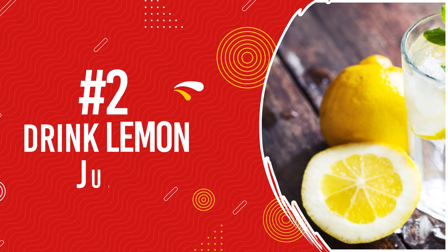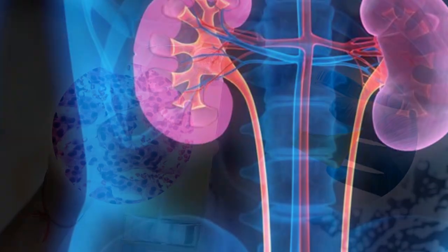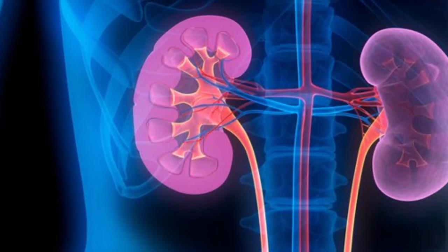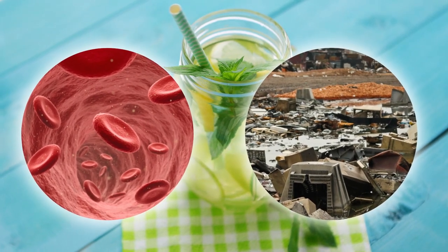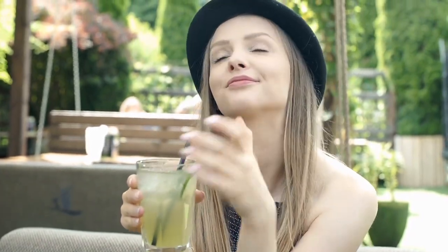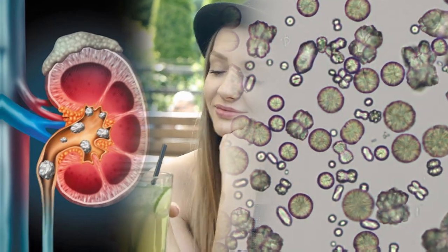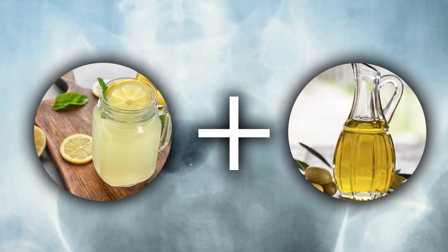Number 2: Drink Lemon Juice. Lemon juice is naturally acidic and increases citrate levels in urine, hence discouraging the formation of kidney stones. Lemon juice also filters blood and flushes out wastes and other toxins. Daily intake of diluted lemon juice reduces the rate of kidney stone formation and dissolves calcium oxalate crystals, which is the most common constituent of kidney stones. For people with kidney stones, combining lemon with olive oil ensures the smooth passage of the stones.